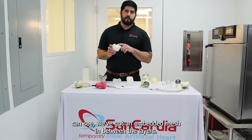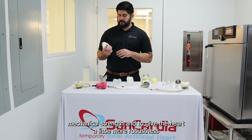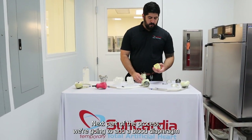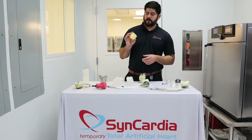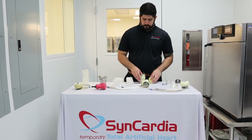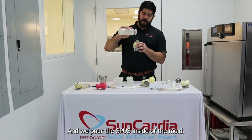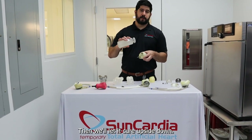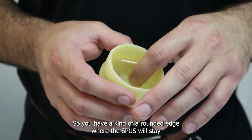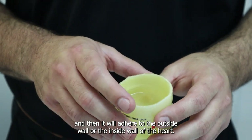We've got an embedded mesh in between the layers — between layers 9 and 10 — we put a mesh that acts to give it mechanical strength and to give the heart a little more robustness during the pumping process. Next, we're going to add a blood diaphragm. The blood diaphragm is the one that interacts with the blood and pushes it and also receives the blood in through the heart. We utilize a mold where we put the housing on top of it, pour the SPUZ inside the mold, and let it cure upside down. The shape is concave, so the SPUZ will sit in a rounded edge and cure to the inside wall of the heart.